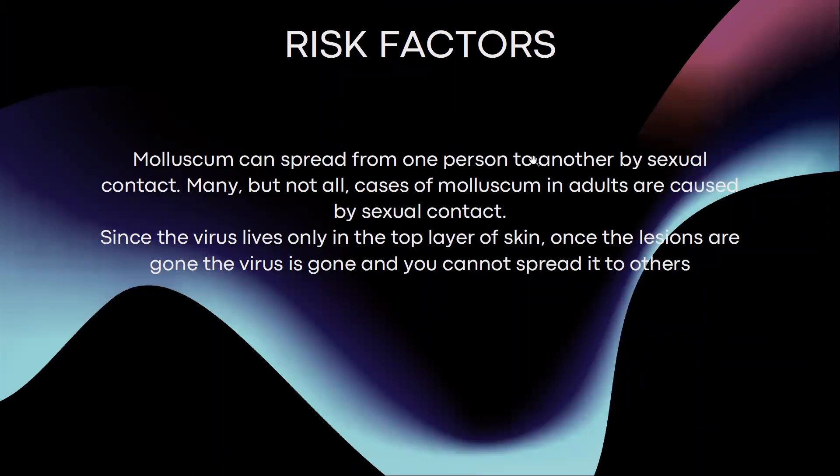It gets spread from one person to another via physical contact; many but not all cases in adults are caused by sexual contact. Since the virus lives only in the top layer of the skin, once the lesions are gone, the virus is gone and you cannot spread it to others. So as long as you have the lesions, you are infectious and can spread it to others.